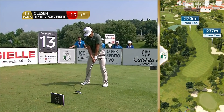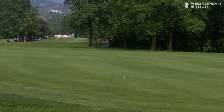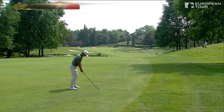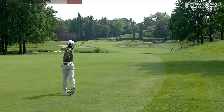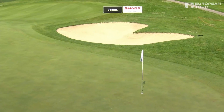Olesen trying to press home his advantage here on 13. Dog leg right to left — needs to get this around the corner. Absolutely fine, Gary. Nice clear shot, Torbjorn. Hook, hook, hook — come on left. Trying to move it in from right to left, and a very friendly bounce. That'll do quite nicely, thank you.